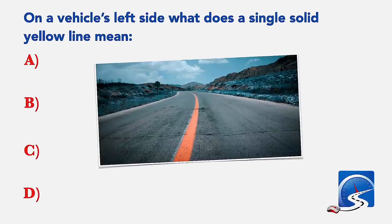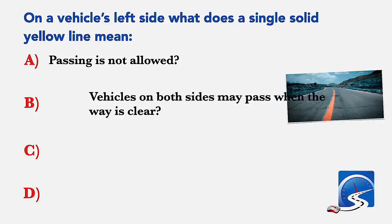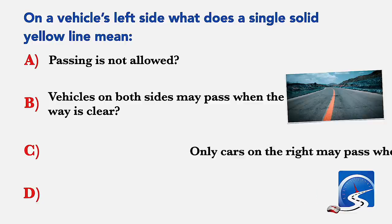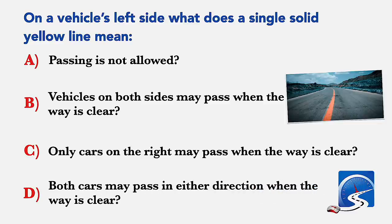On a vehicle's left side, what does a single solid yellow line mean? Passing is not allowed; vehicles on both sides may pass when the way is clear; only cars on the right may pass when the way is clear; or both cars may pass in either direction when the way is clear. Correct answer D: both cars may pass in either direction when the way is clear.